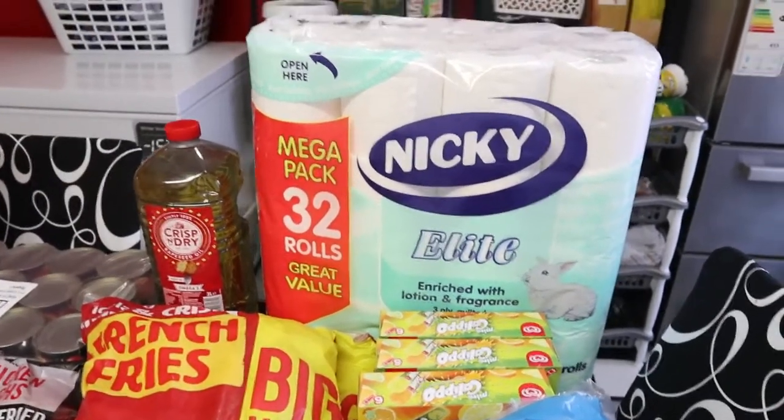Over here we have the washing powder. I thought they were doing an offer on it but no — it's £12.50. It's 130 washes. It's on the receipt somewhere at the top, not sure you can see it, but it's definitely £12.50.